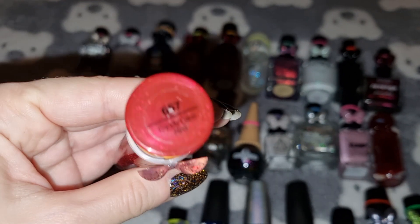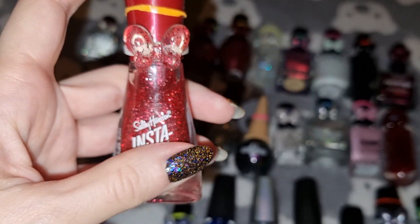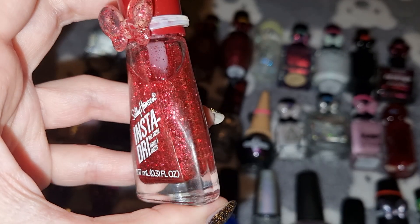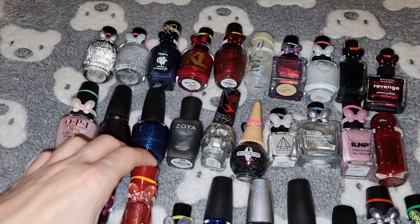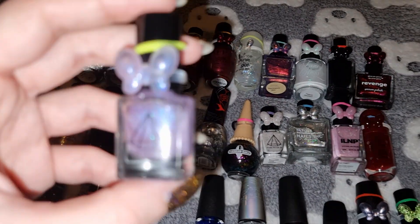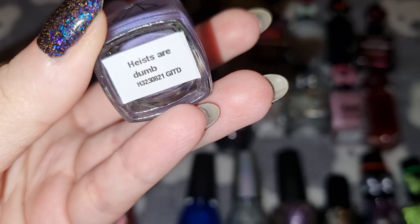This is Sally Hansen in Candy Cane Red. This is Prism Polish in Heiss Adam.